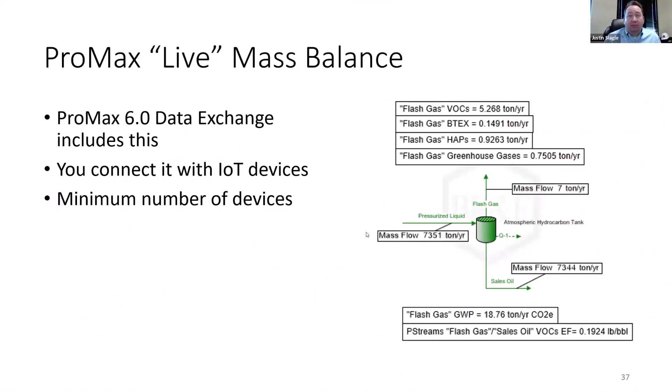Whenever you need a component-by-component breakdown — like individual components of propane versus butane — that's where the ProMax part can be leveraged to help in that calculation. You'll have two fairly independent calculations that you can use to verify one another, which is a really powerful piece of information to justify what you're reporting to the EPA.